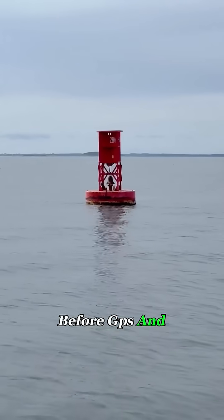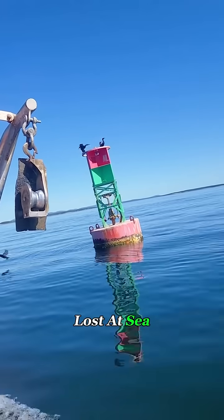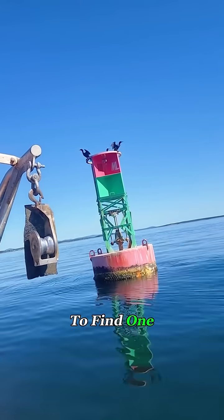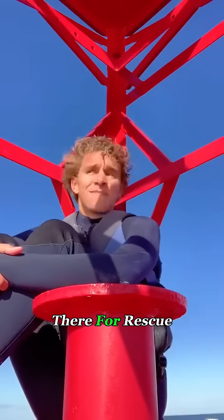Before GPS and modern navigation systems, these buoys were vital guides for sailors. If you got lost at sea, you could follow the bell's sound to find one, climb aboard to rest, regain strength, and sometimes wait there for rescue.